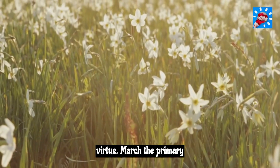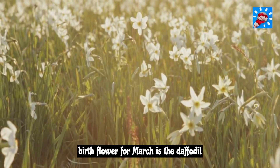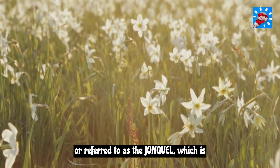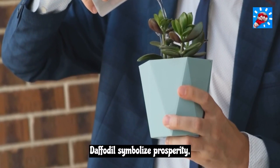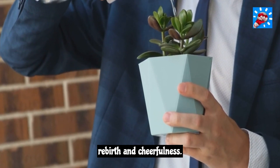March. The primary birth flower for March is the daffodil, also referred to as the jonquil, which is simply a type of daffodil. Daffodils symbolize prosperity, rebirth, and cheerfulness.